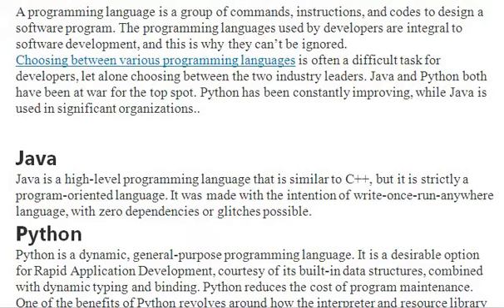Java is a high-level programming language. It seems similar to C++. It is strictly an object-oriented language. It was made with the intention of being a 'write once, run anywhere' language.